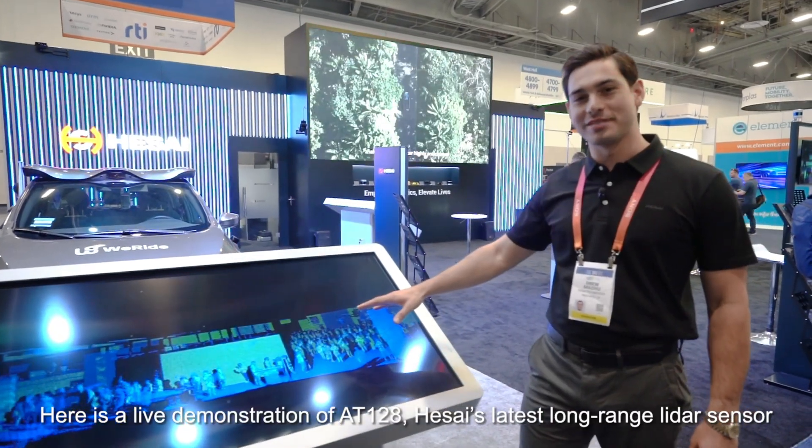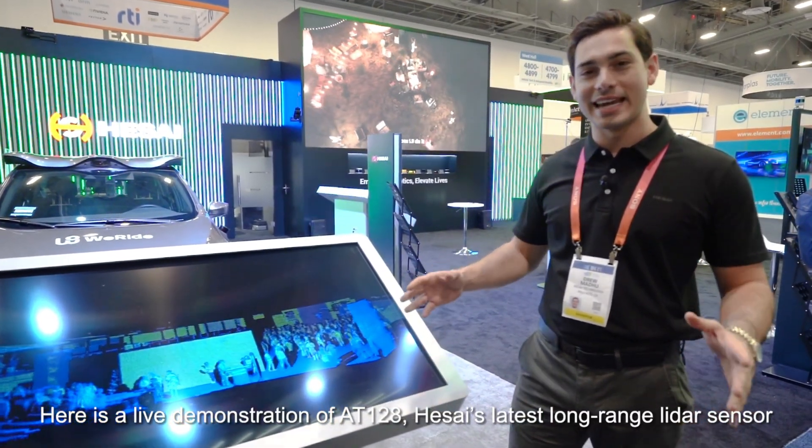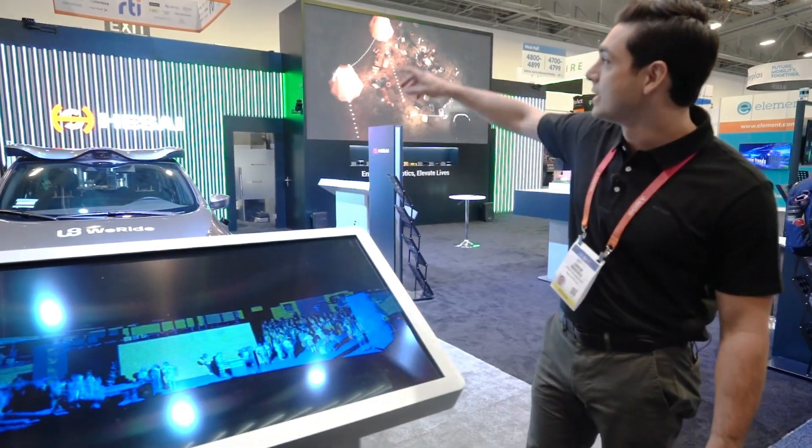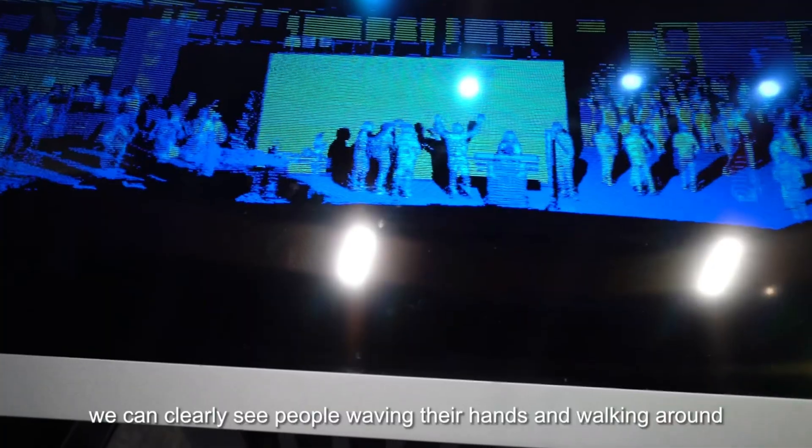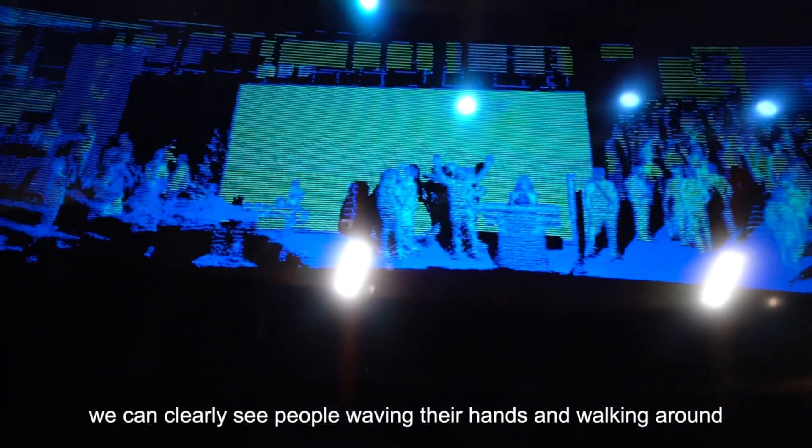Here's a live demonstration of the AT128, Hesai's latest long-range LiDAR sensor. It's fixed at the top of the booth and thanks to the high-density point rate we can clearly see people waving their hands and walking around.